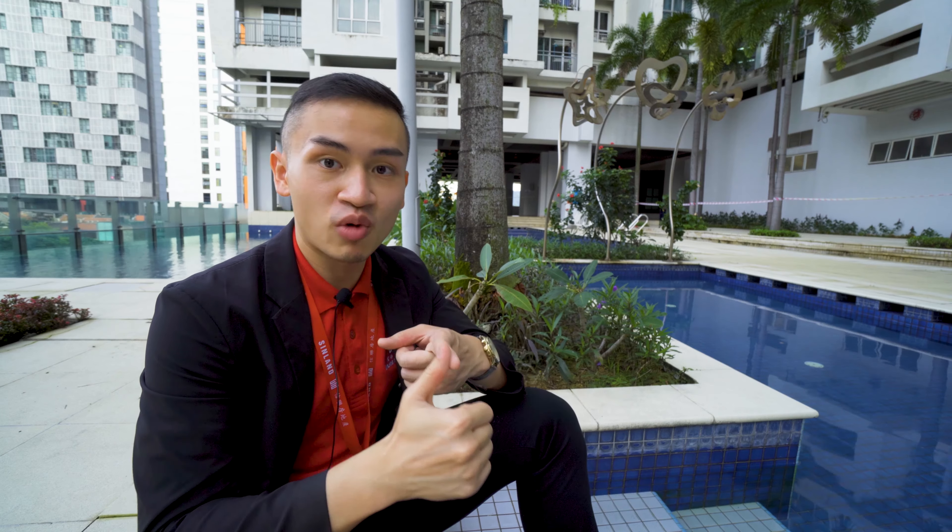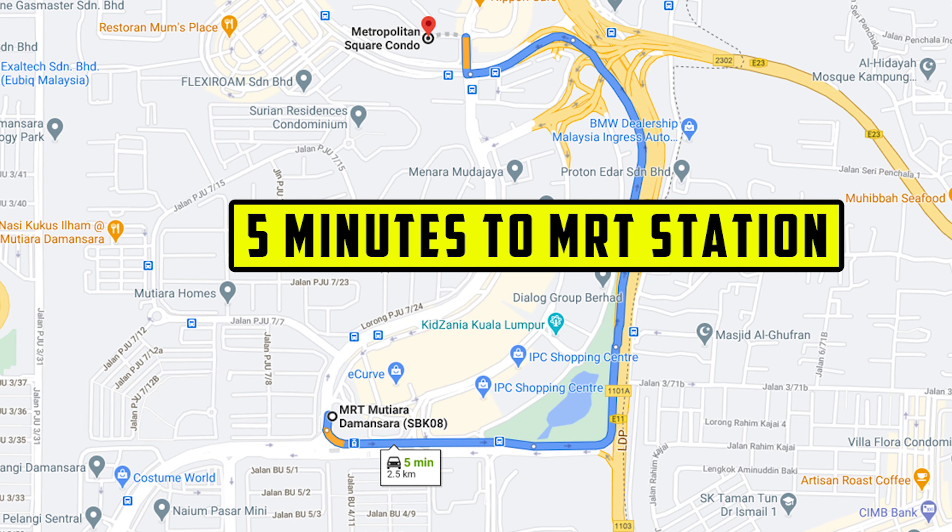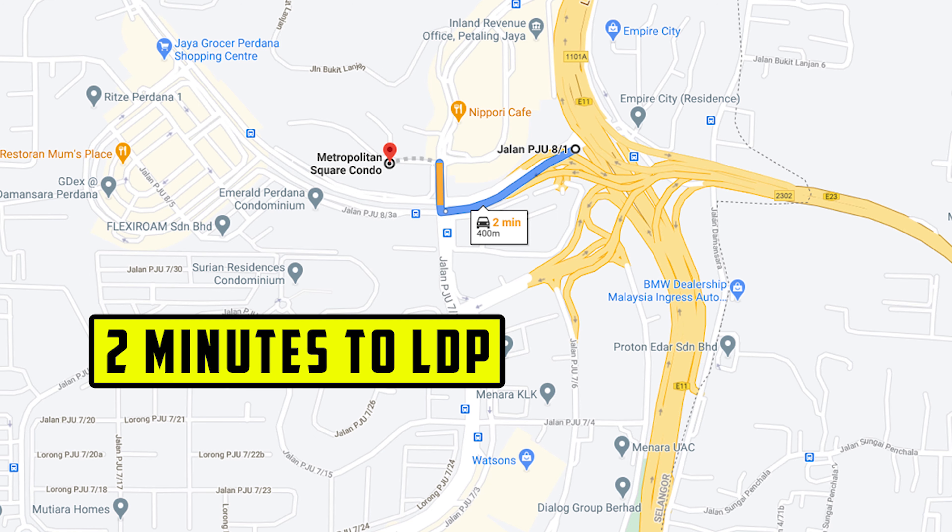Before we go upstairs, let me give you some information on the environment and security. Environment-wise, Metropolitan Square is very accessible — it's located just beside IKEA, The Curve, and the MRT station, and in terms of highways, Penchala and LDP are just around the corner, so you can get from here to anywhere you like.